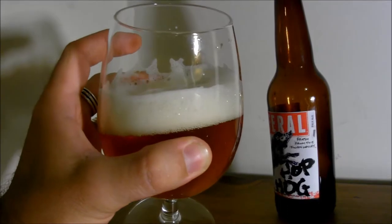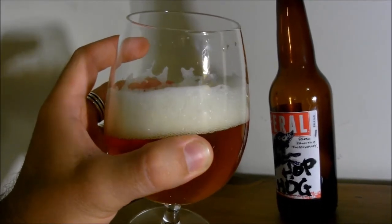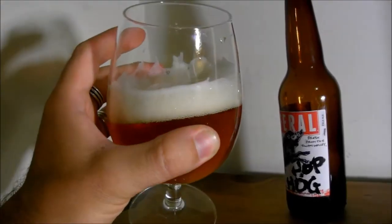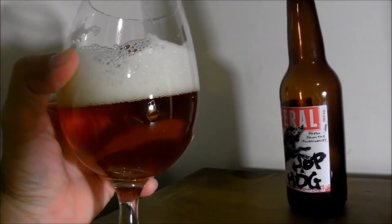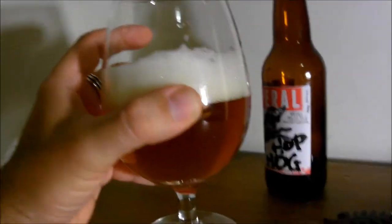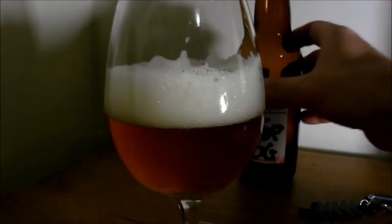One of the things I like about IPAs is similar to why I like garlic — every time you pass a little gas through your gullet and have a burp, it's like you get to enjoy it all over again. I love it. I'm no beer connoisseur but this is fantastic.